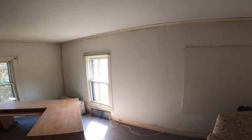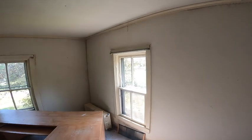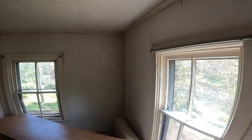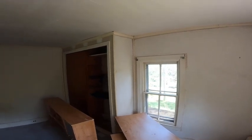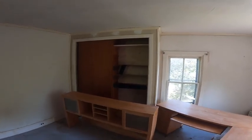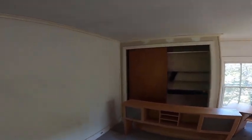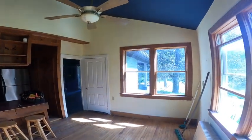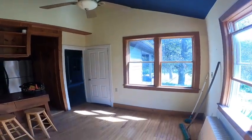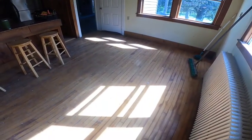Walls are skim coated — needs paint, another coat of mud, a little cleanup. Looks rougher than it is. No plaster's buckled. Closets for a house this age — pretty nice. Maple floors in great shape.